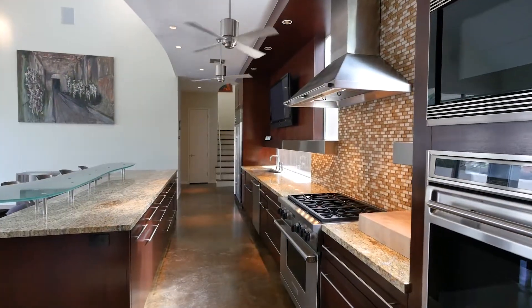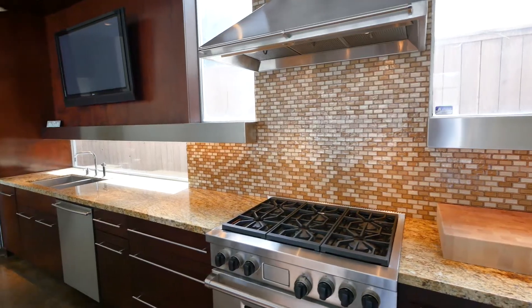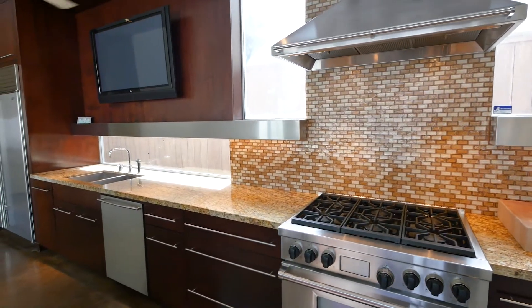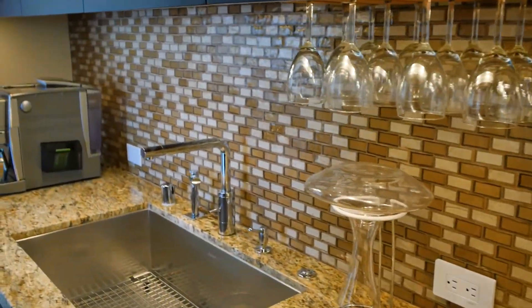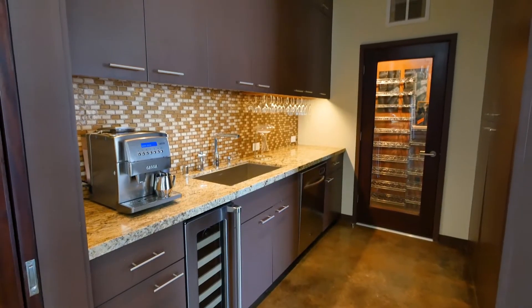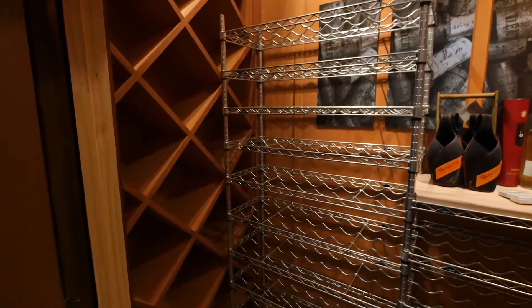The kitchen is the heart of the home and is designed as a gathering space with a long granite clad island, the finest appliances and mosaic backsplash. In order to entertain a home of this scale, it comes complete with a butler's pantry which leads into a temperature controlled wine cellar.